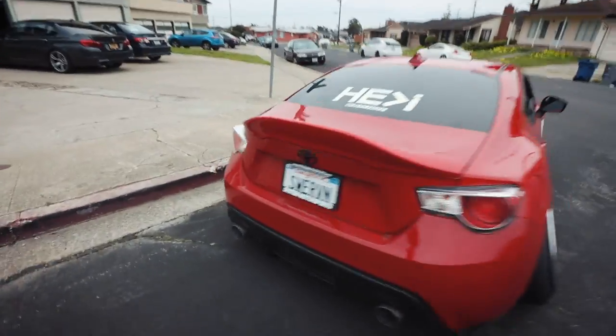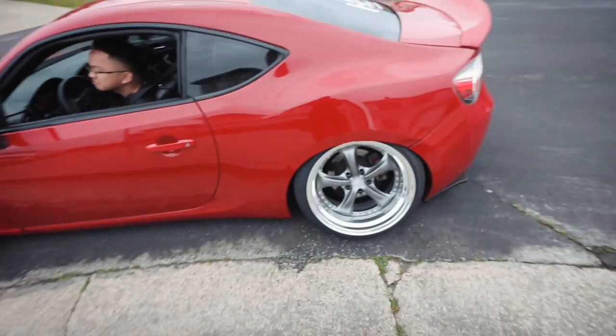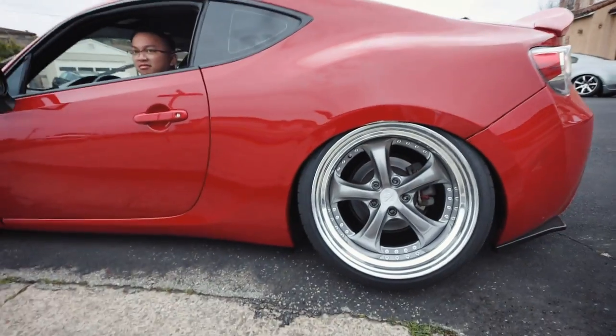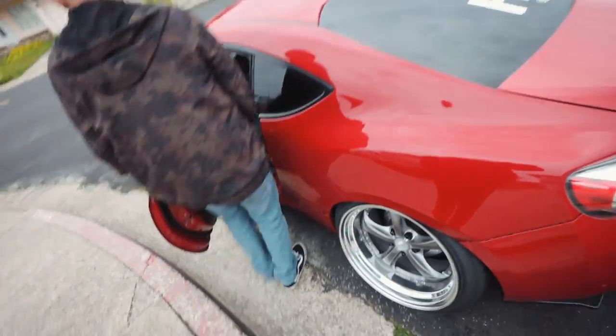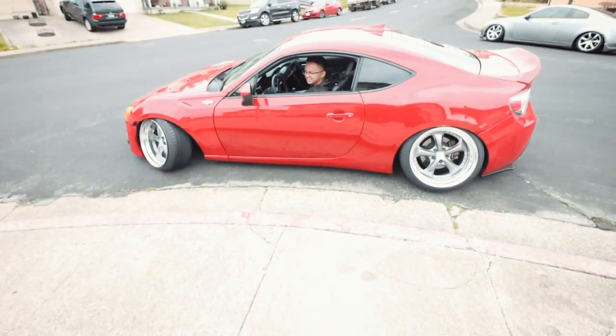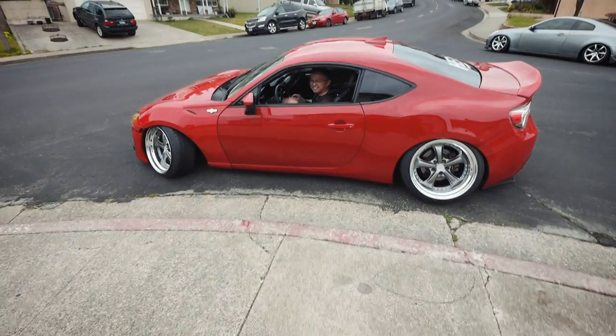A friend stopped by — the car's looking good. He noticed how high it was aired out and asked if I was going to ride it like that. It's definitely a lower ride height than the other bagged cars. We'll see — see you next time man, we got more to come.